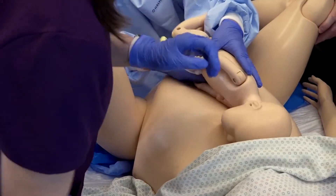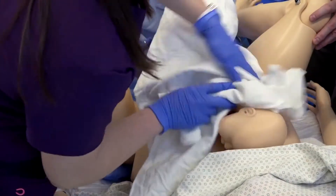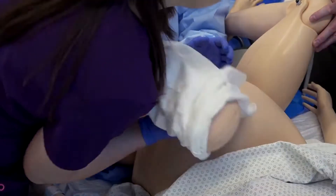Baby time out. Birth time 8:17. Okay, dry off this baby. Tone? Baby's blue. Okay, we're going to need to resuscitate this baby. Baby's not breathing. Okay, I'm going to clamp. Would you like to cut the cord there? Okay, there you go. Take the baby over for resuscitation.